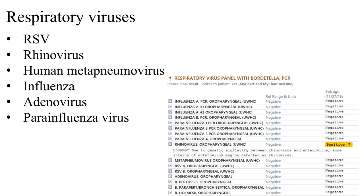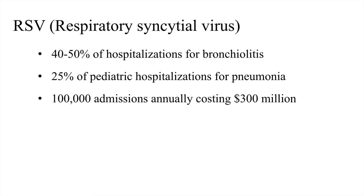I see a skewed population — the admitted and very sick patients, the tip of the iceberg. Most patients with bronchiolitis can be sent home from the emergency department, but I see the worst of the worst. Specifically regarding RSV, it causes 40 to 50 percent of hospitalizations due to bronchiolitis and 25 percent of pediatric hospitalizations due to pneumonia. These are older statistics — likely even higher now — with 100,000 admissions annually costing 300 million dollars.